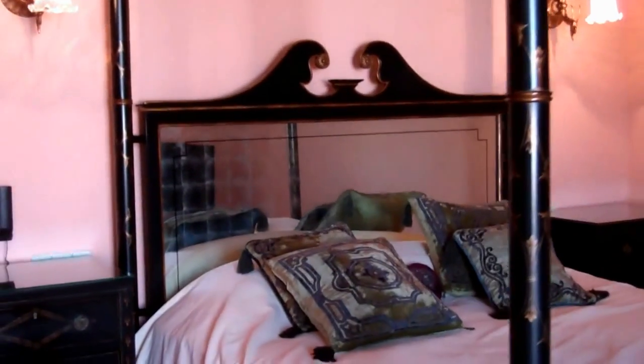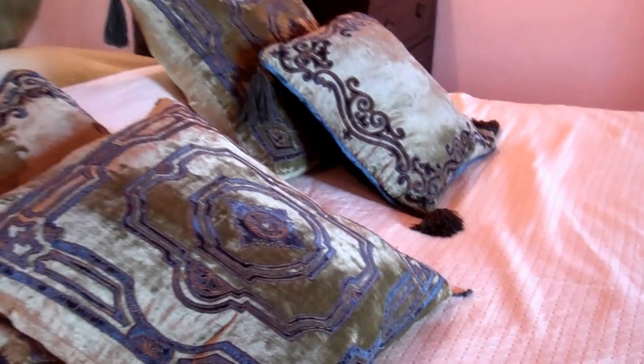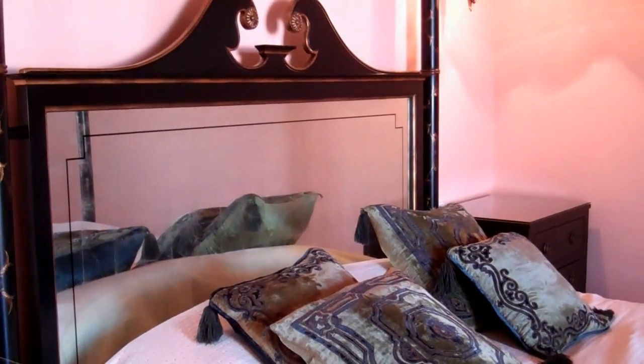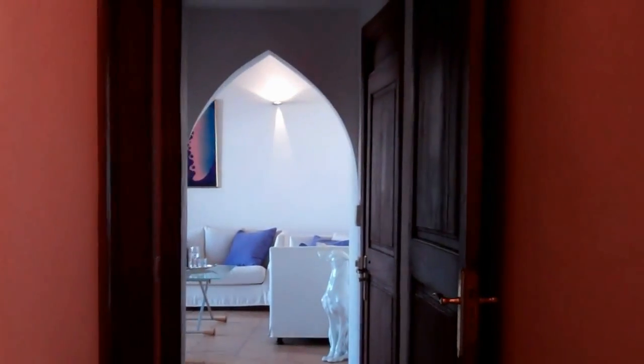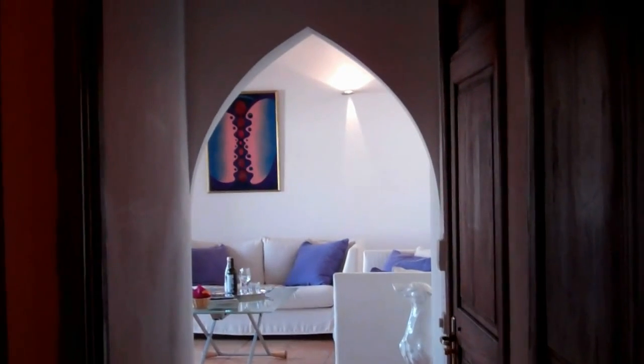If I was going to criticise, I'd say that some of the furnishings are a little tired. The bedspread has some signs of wear in places. The robes are not fluffy — they look like they've been there a while. But it's been a very comfortable stay and it's a brilliant-sized room. I like the use of the arches here.